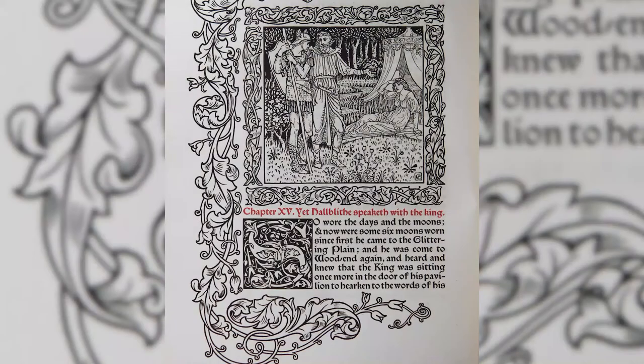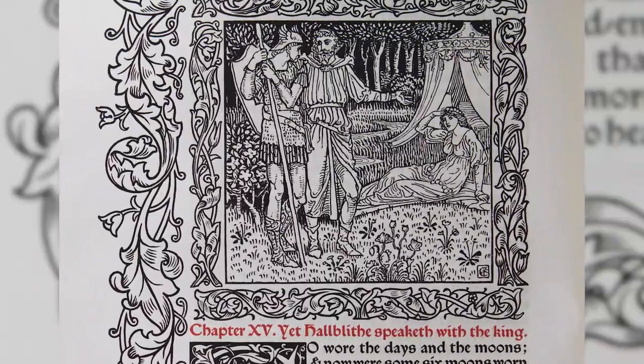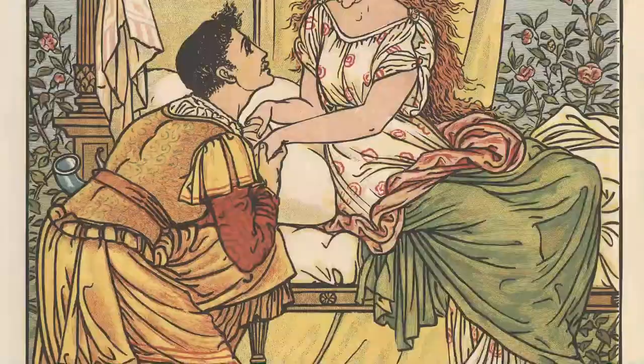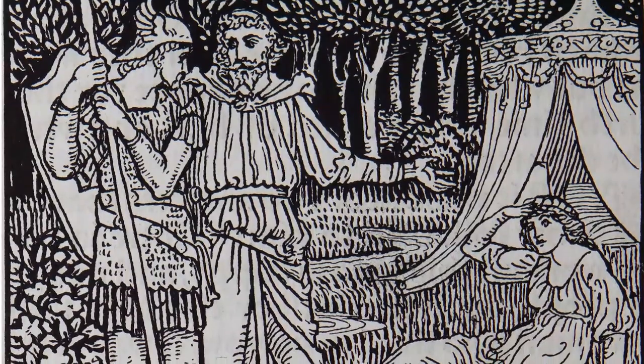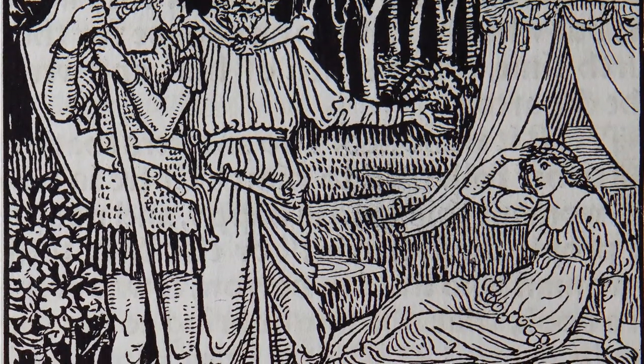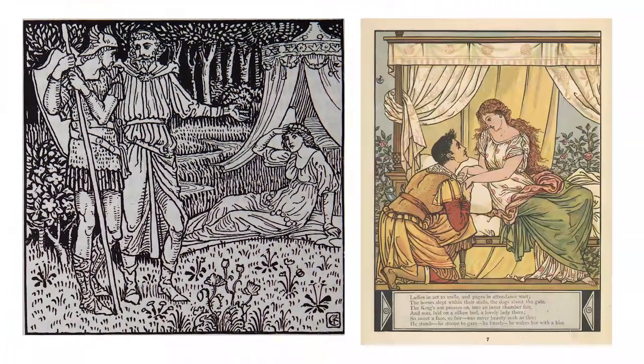Walter Crane was never sure that his illustrations were sufficiently gothic for Morris's taste. In fact, many people have said that they look more Renaissance than medieval and that they don't fit the gothic nature of most Kelmscott Press books. Most of Crane's works were in full color and had fine attention to detail; however, in The Glittering Plain, because of the printing process, a lot of those details had to be taken out. This was because his drawings had to be engraved on wood, and so a lot of the details were lost — and this contributes to the dissonance between the text and the illustrations.